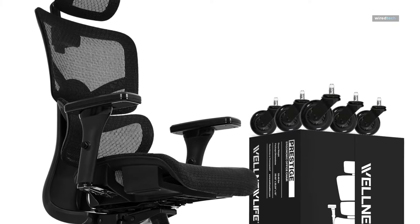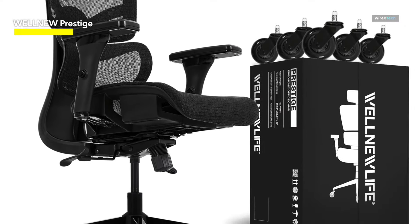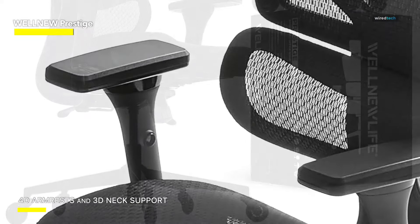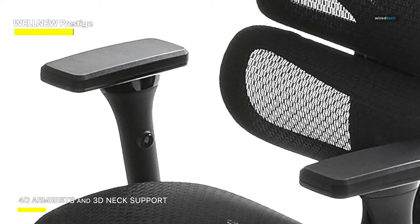The entirety of the backrest and lumbar support gracefully ascends and descends to accommodate your torso, while the seat depth modulates from 19 to 21 inches, catering to the length of your legs. The vertical gas lift offers an adjustable range from 19 to 22.5 inches, seamlessly connecting the floor to the seat.